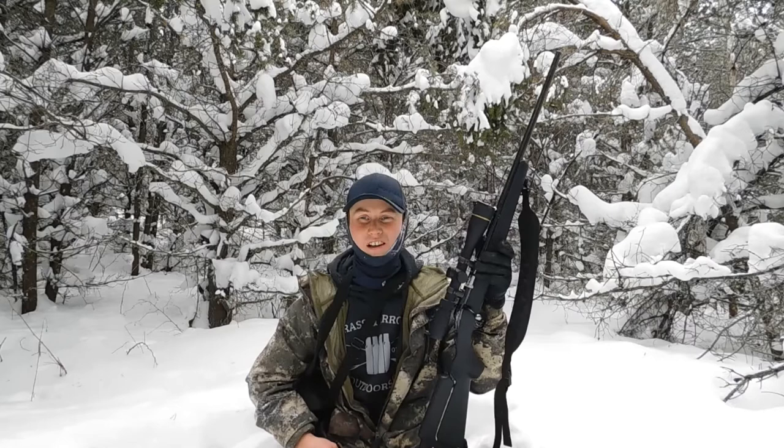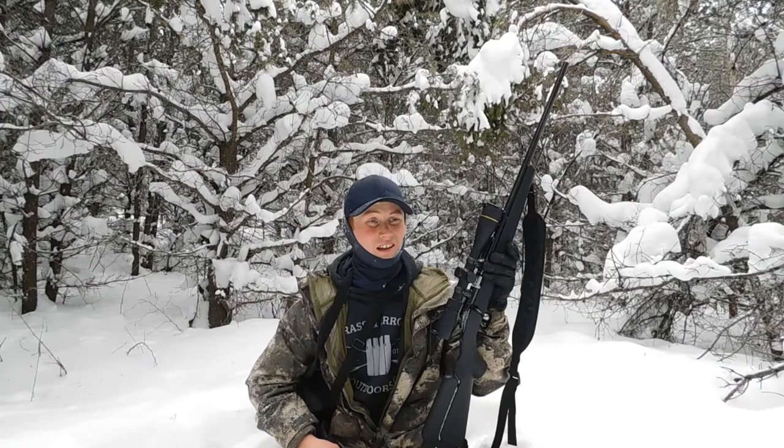Hey guys, how's it going? Today we've got a beautiful day in Northern Ontario. It's not too cold, not too hot. It's a perfect day to go walking and find some rabbits. So that's what we're doing today.